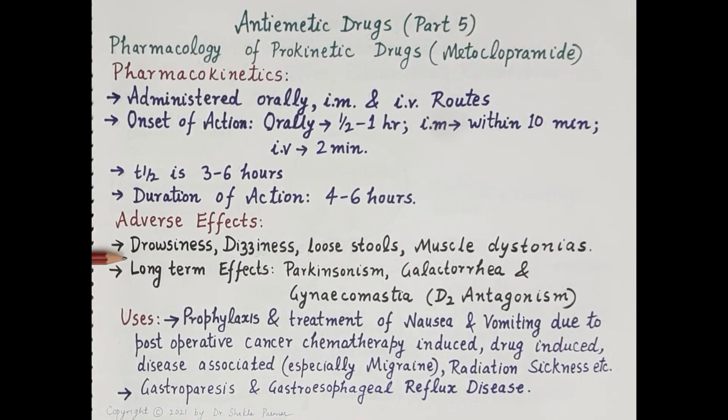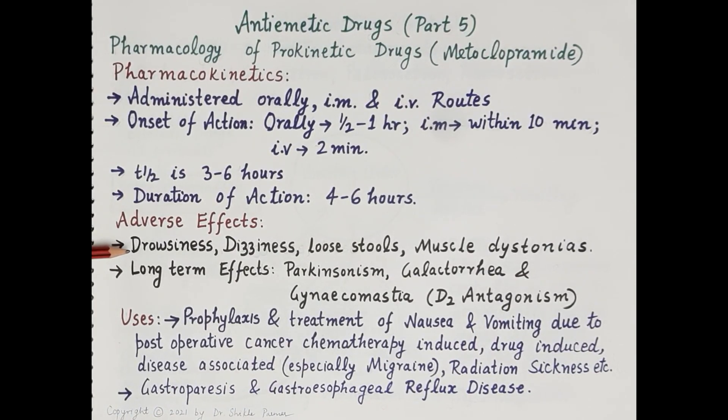General adverse effects of metoclopramide include drowsiness, dizziness, loose stools, and muscle dystonias. Long-term use can cause drug-induced parkinsonism, galactorrhea, and gynecomastia. These adverse effects are due to the D2 antagonistic effect of metoclopramide on the chemoreceptor trigger zone. Even though metoclopramide is a very effective anti-emetic, it is not the drug of choice because of these side effects; 5-HT3 antagonists are preferred over prokinetic agents.